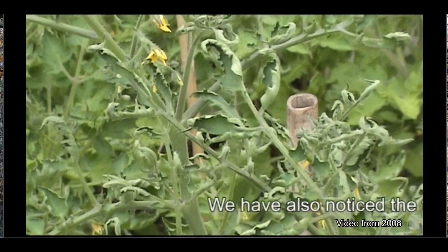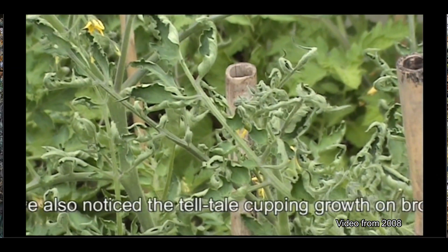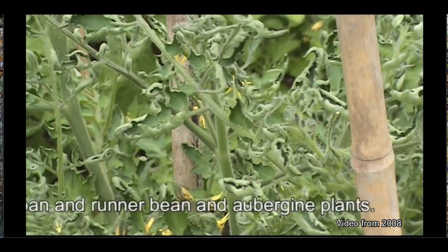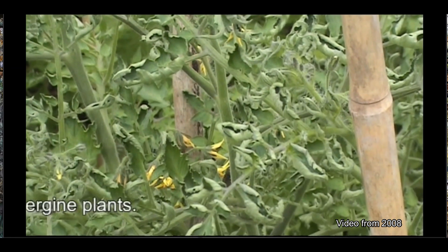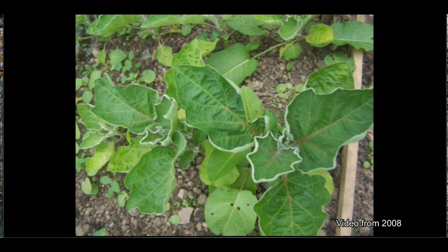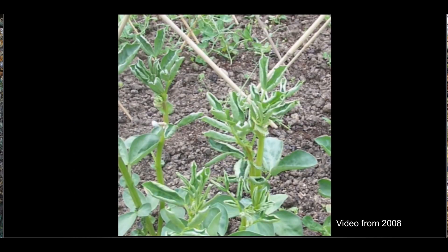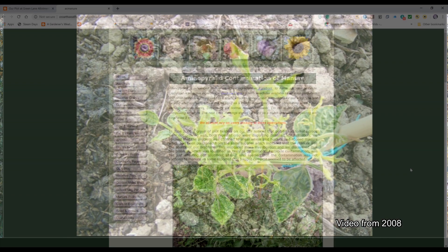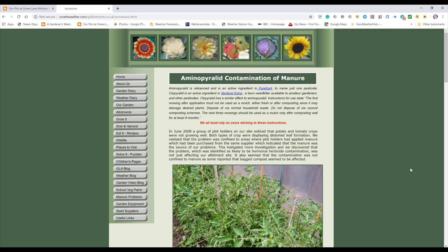To be fair, that was actually the first sign, but we didn't put two and two together at that stage. That's an aubergine which was also in the polytunnel, and there are broad beans too. And that's a runner bean. You can just see how stiff the leaves look.